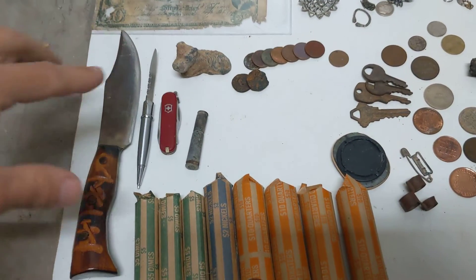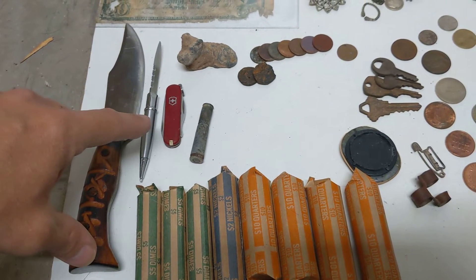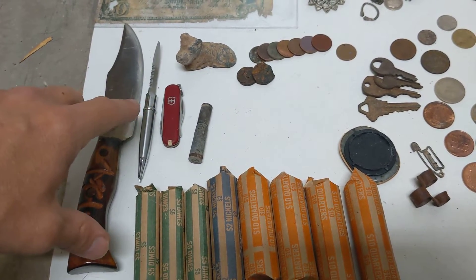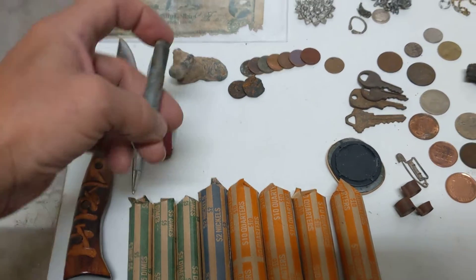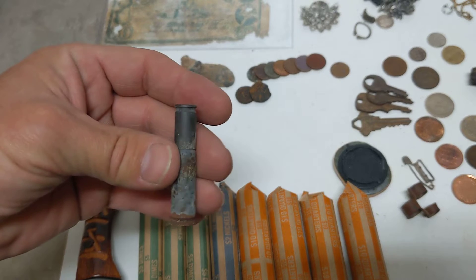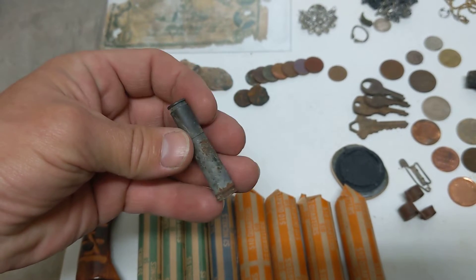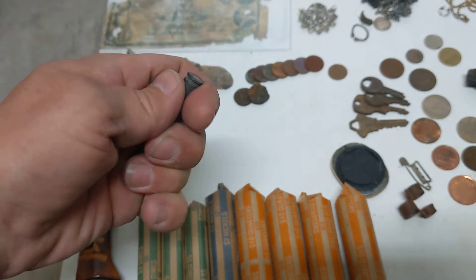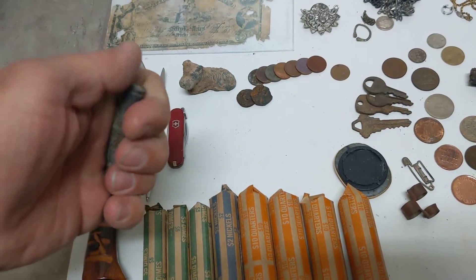Starting over in this area — these are the knives I found this year, a couple really good ones and a couple not as good ones. These are brass casings for bullets. When you find something like that you think 'oh, what's hidden in it?' — sadly nothing, but it could have been something.